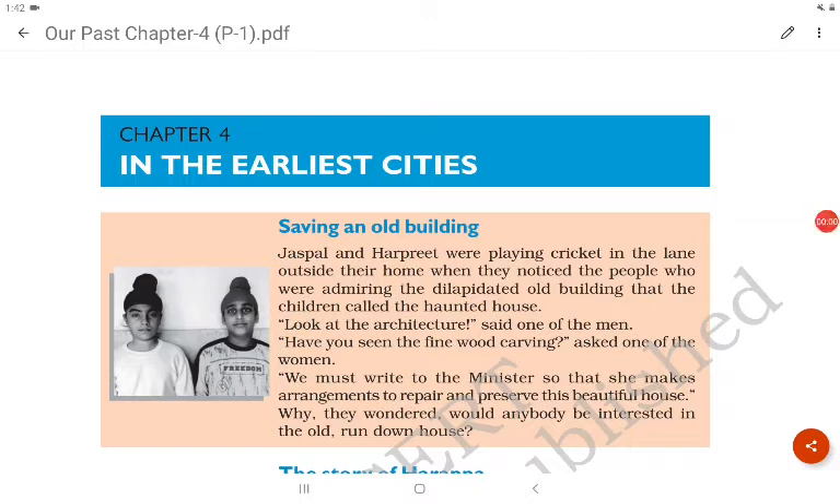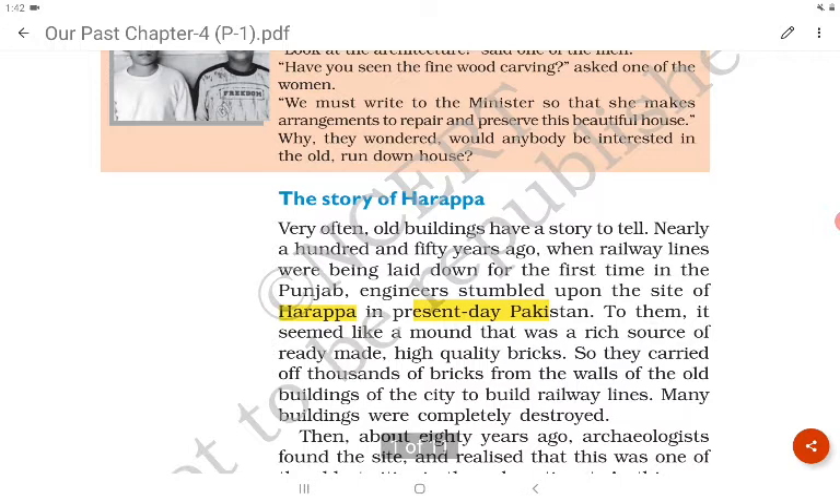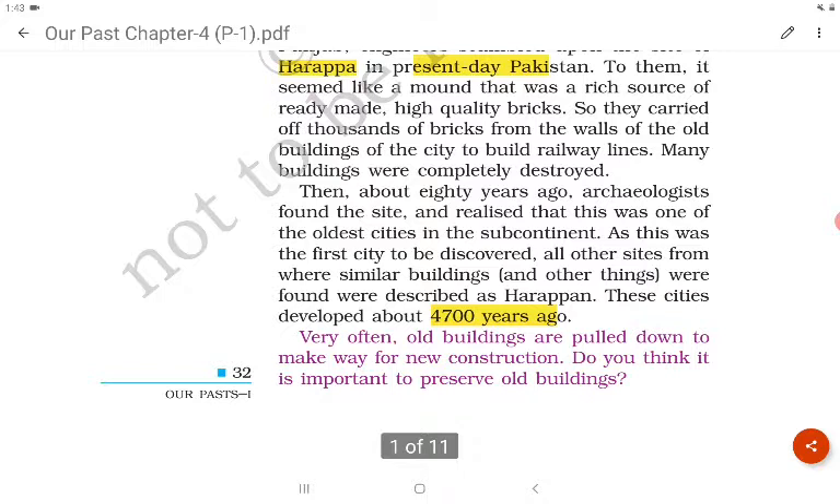Let's start chapter number five, but before we start let's recall what we learned in chapter four. When railway lines were being laid down for the first time in Punjab, engineers stumbled upon the site of Harappa in present-day Pakistan. These cities developed about 4700 years ago.